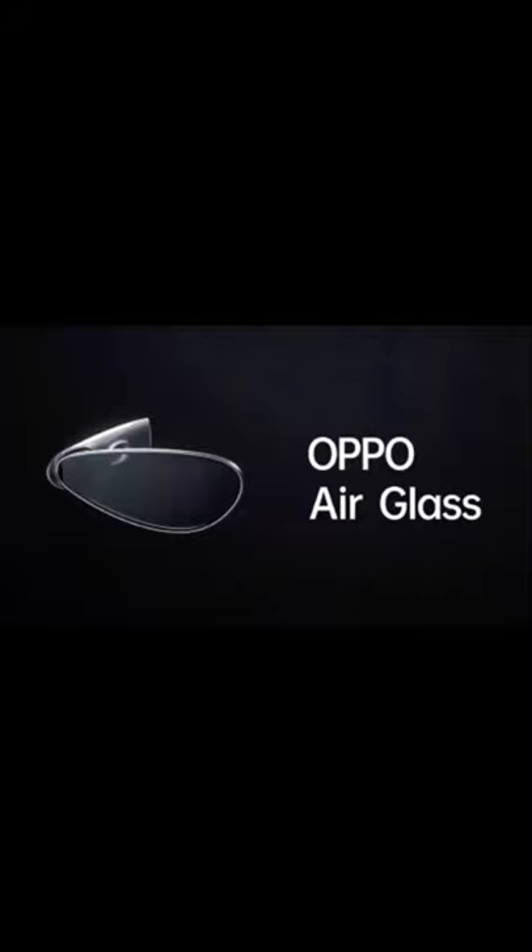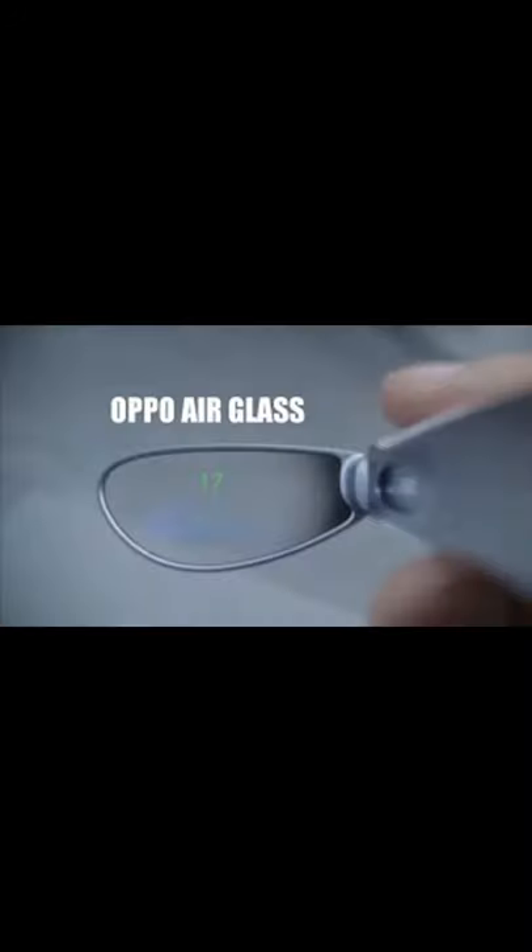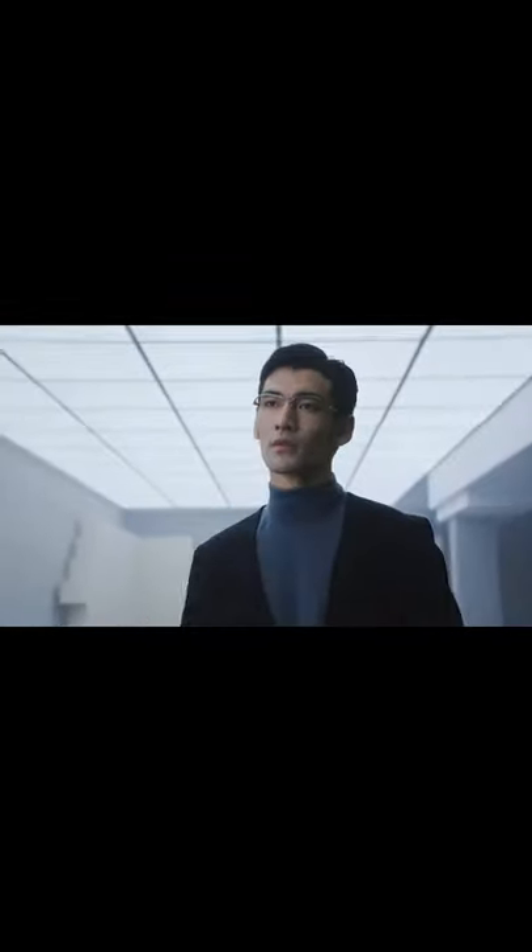Oppo introduces the Air Glass, featuring a creative cicada wing design and self-designed Spark micro projector. Oppo officially unveiled the Oppo Air Glass at Inno Day 2021.